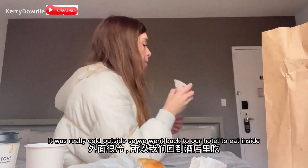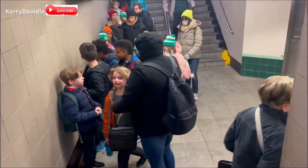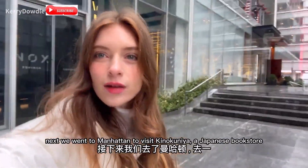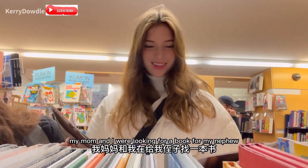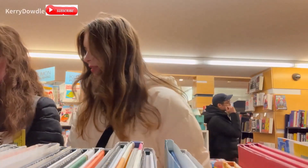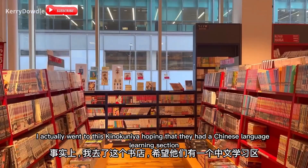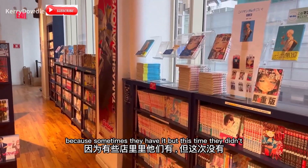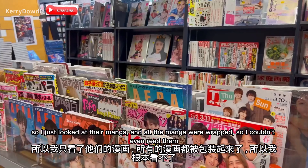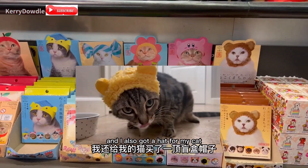Next we went to Manhattan to visit Kinokuniya, which is a Japanese bookstore. My mom and I were looking for a book for my nephew. I actually went hoping they had a Chinese language learning section because sometimes they have it, but this time they didn't. So I just looked at their manga, but all the manga were wrapped so I couldn't even read them. I also got a hat for my cat.